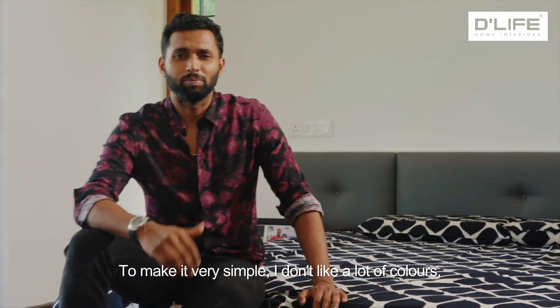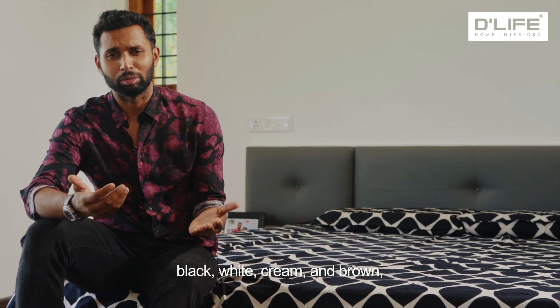To make it very simple, I don't like a lot of colors. I really stick to very simple colors — black, white, cream, and brown.